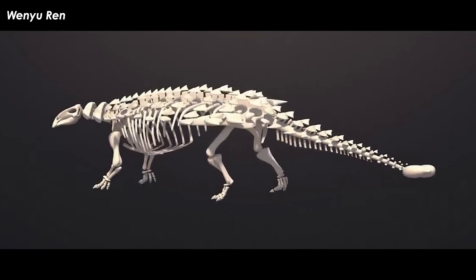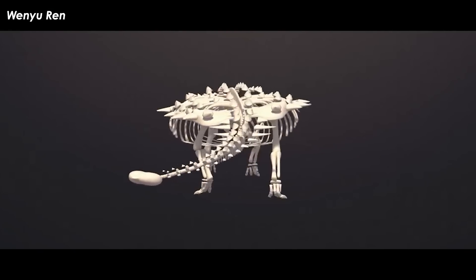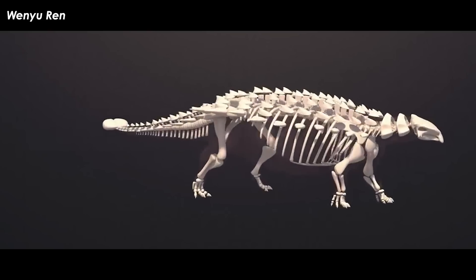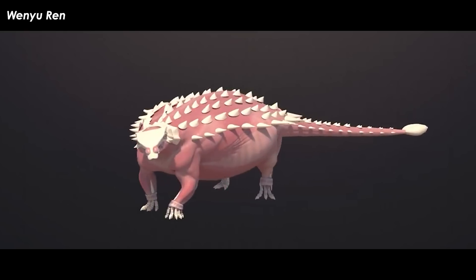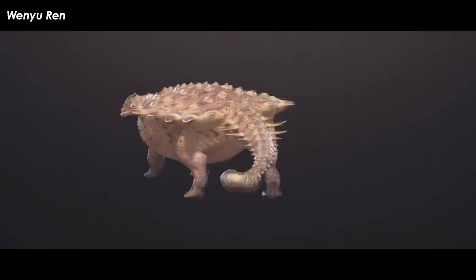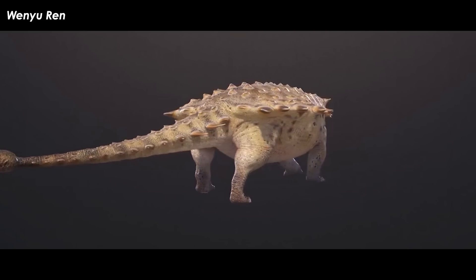This makes Huaxia Zholong the second ankylosaurid described from Zhongxi Province that year, the first being Tataii. However, the authors provided strong support for Huaxia Zholong and Tataii being completely different animals. The skeleton of Huaxia Zholong has all of its bones fused, whereas young individuals have unfused bones. Plus, they come from different geological formations of different times in the late Cretaceous from different parts of Zhongxi Province, and Huaxia Zholong was much larger.